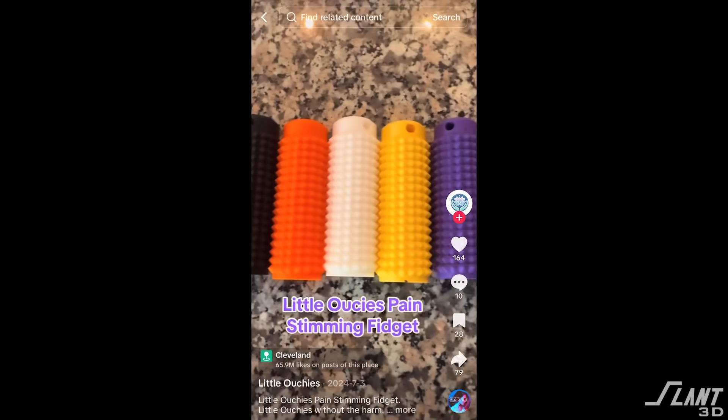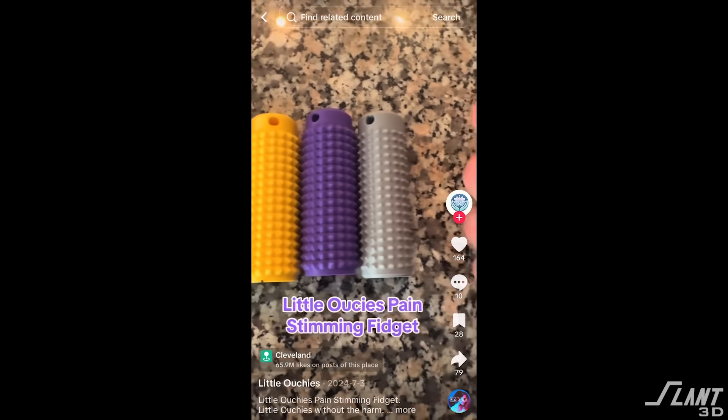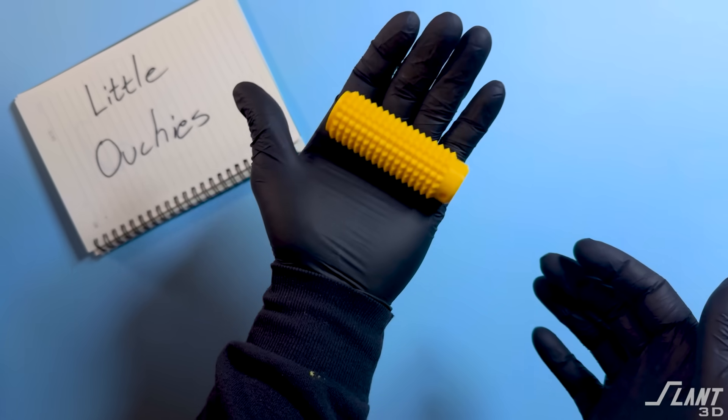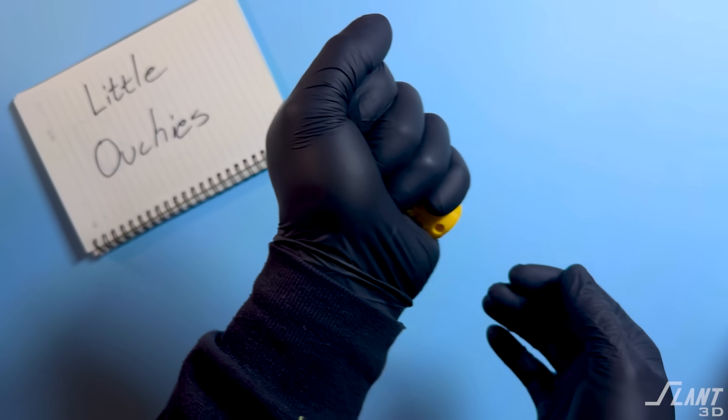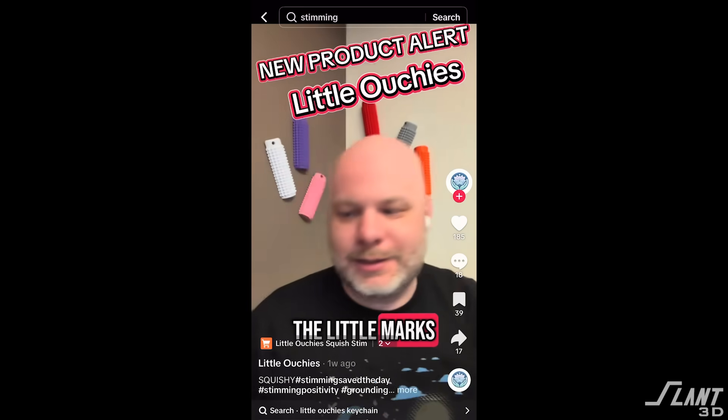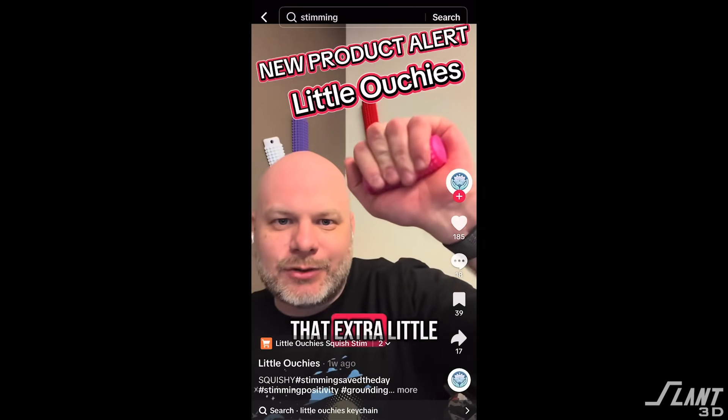It has circles of small spikes around the outer edge that are able to induce the sensory experience without actually doing any harm or puncturing the skin. A person grabs it, squeezes as hard as they possibly can, won't hurt themselves, and can just imprint on their hand to get that sensory experience they're searching for.